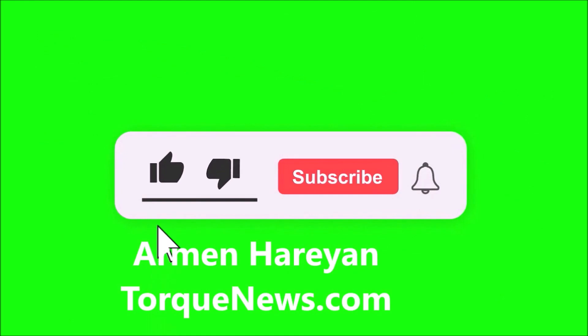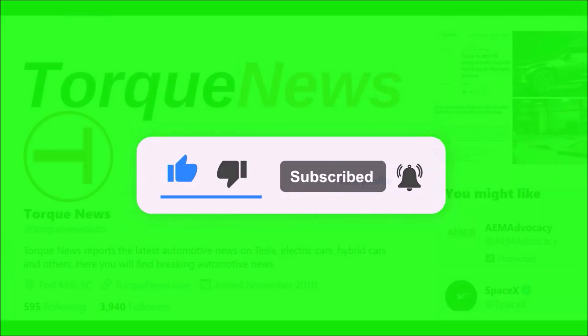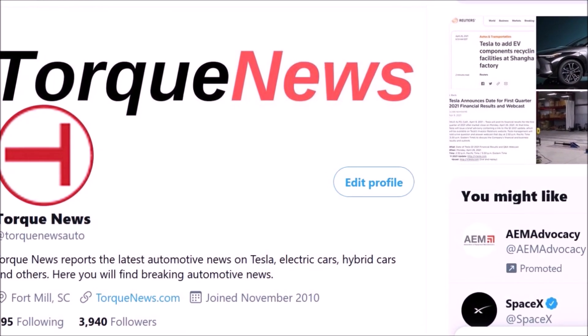Welcome back, dear friends. This is Armin Harayan from torquenews.com. If you are here for the first time, please subscribe to our channel for daily Tesla news, give us a thumbs up, like this video and share it on social media. That would be greatly appreciated, friends.